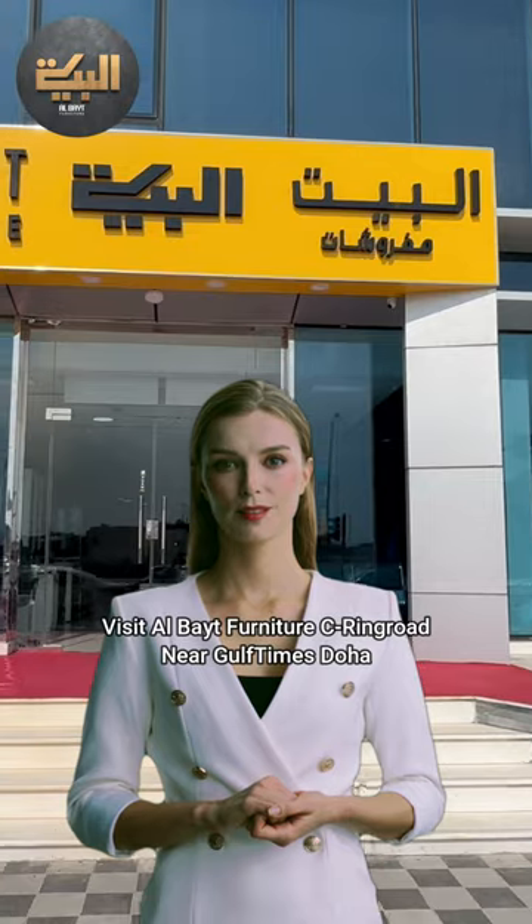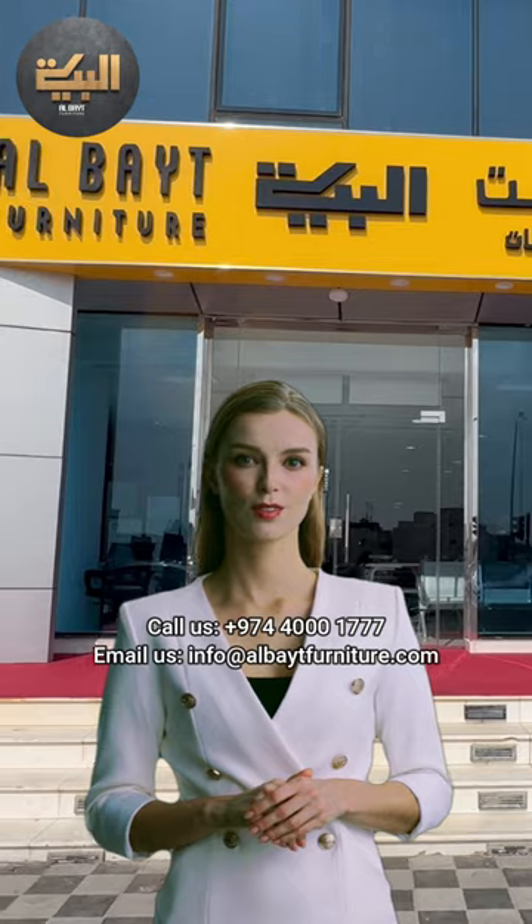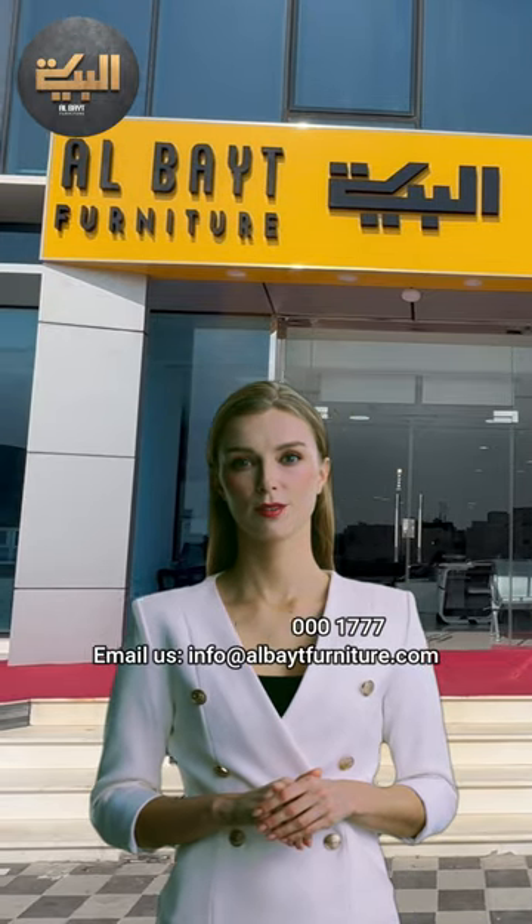Visit Elbate Furniture, Searing Road, Doha. Call us: +974-400-1777, or email us at info@elbatefurniture.com.